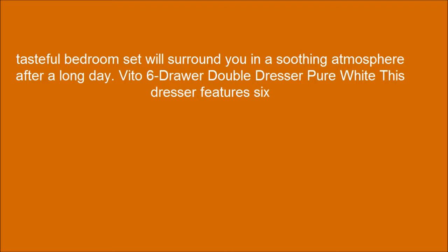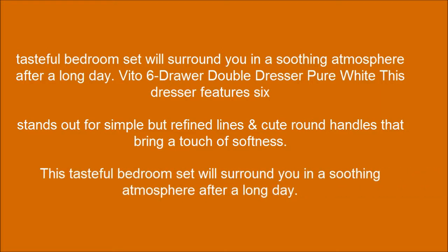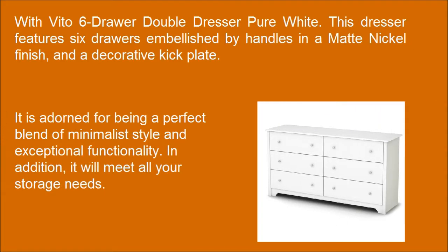The Vito 6 drawer double dresser in pure white features 6 drawers with burnished claw handles and a matte nickel finish, along with a decorative kit plan. It is adorned for being the perfect blend of minimalist style and exceptional functionality.